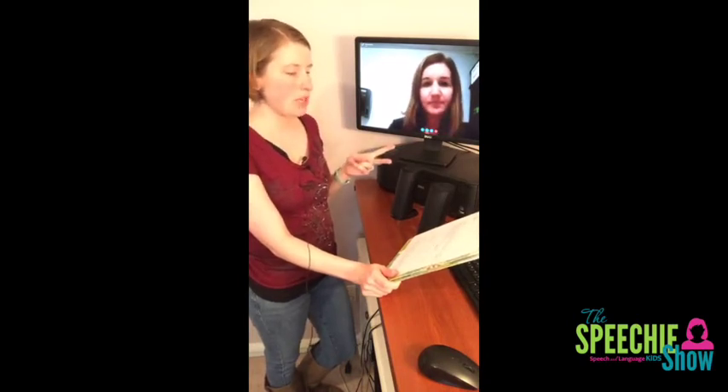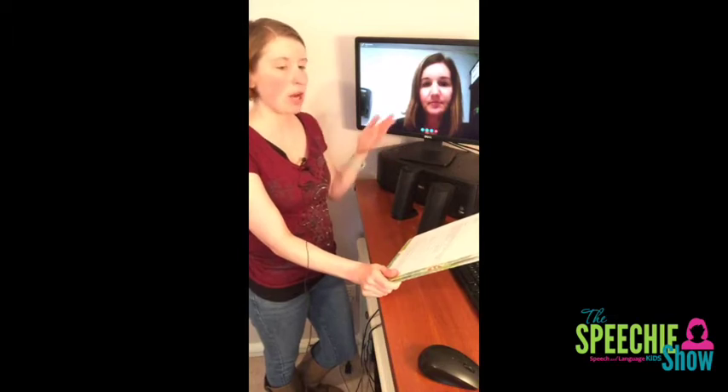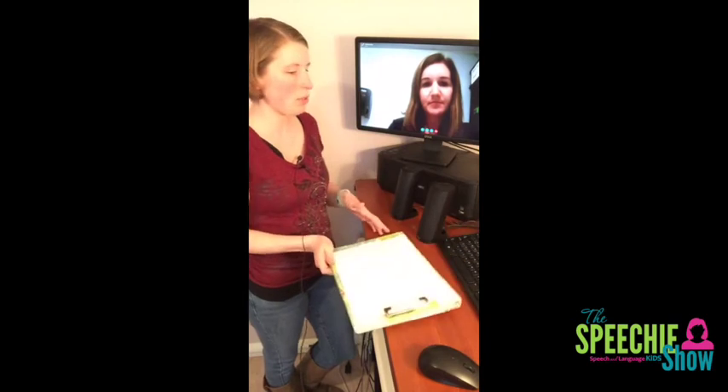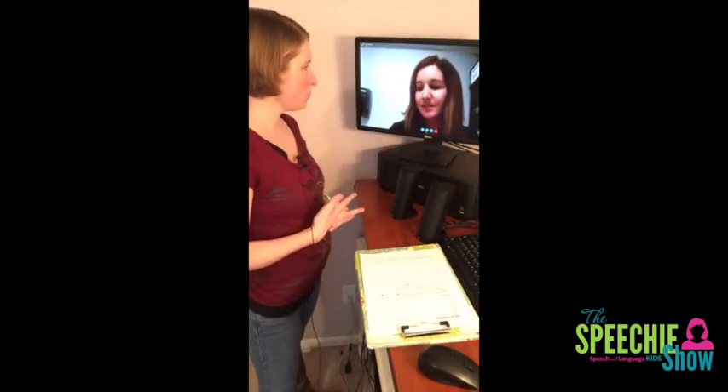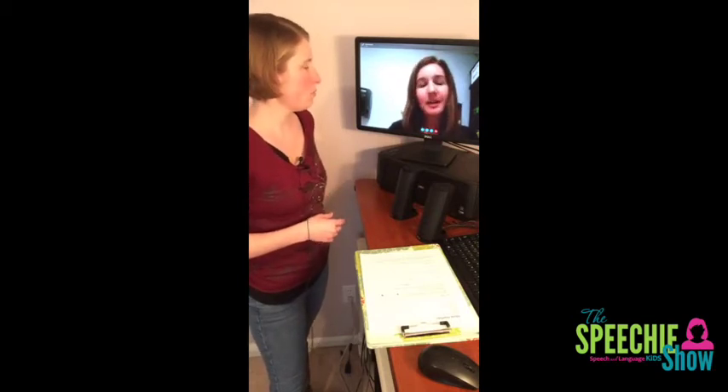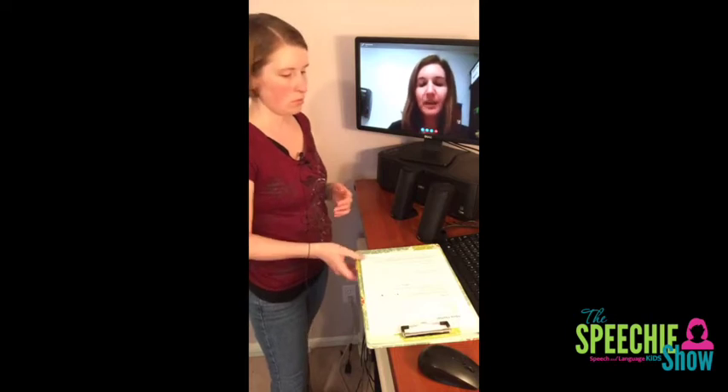The second step is teaching kids how to identify where the root is, where the prefix is, and where the suffix is. Before I start teaching them how to define words using prefixes and suffixes, I like them to be able to — when I give them a word — find which part is the prefix, which part is the suffix, and which part is the root word or base word.